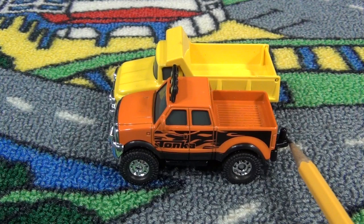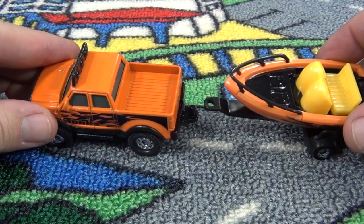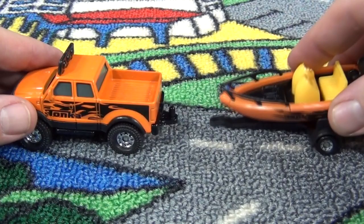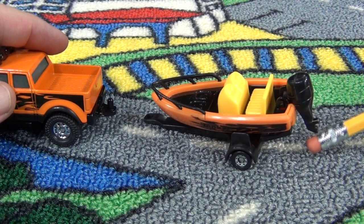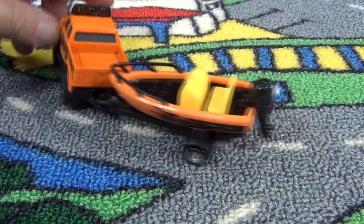Let's go ahead and bring out the boat. Sometimes these toys, when they have hitches, they don't fit real good — sometimes too high, sometimes too low, sometimes it doesn't fit on the post. But look — the motor is cool, like you can lift it and put it in the water. Put it up on the hitch, and it holds on at just the right level. Very nice.